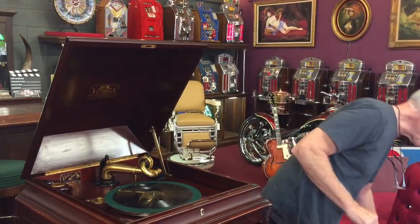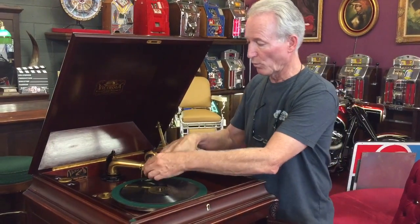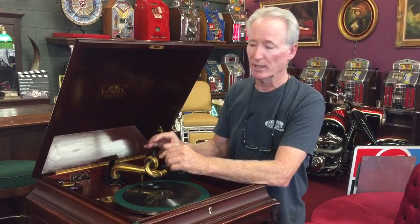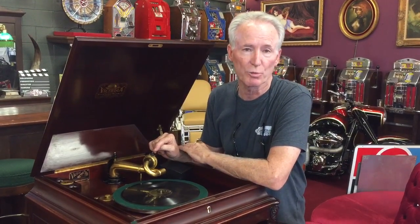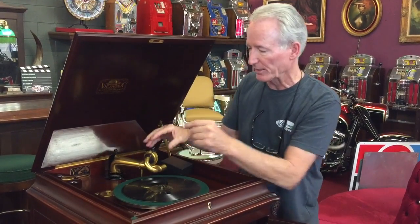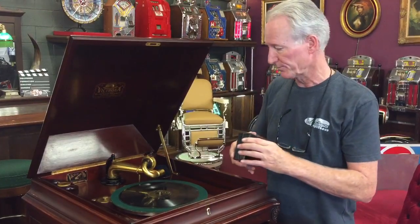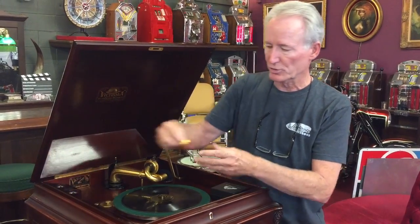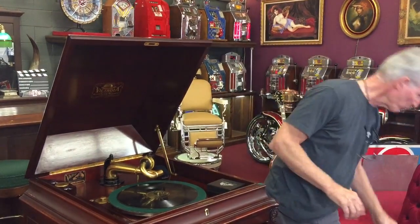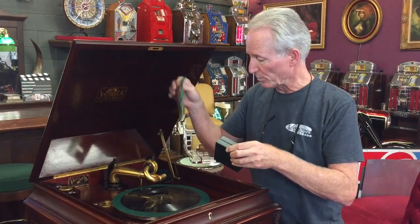So as he explained it to me — which I don't know a ton about these — this is the actual original box for this part of it, which is the speaker part. As I understand it, this was of the highest quality in 1912. They had different grades of the piece that makes it talk, and this is the highest one in gold. Here's the original box, here is the original gold-washed needle holder, as well as we have a tremendous amount of needles that go along with it. So it's got the original boxes.